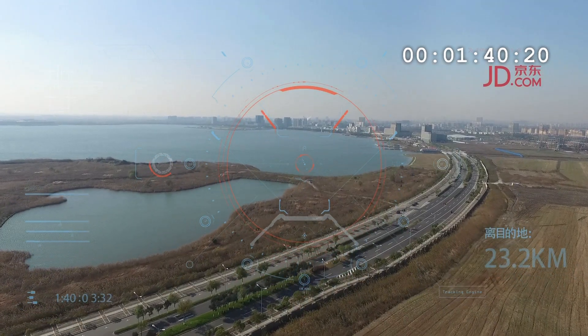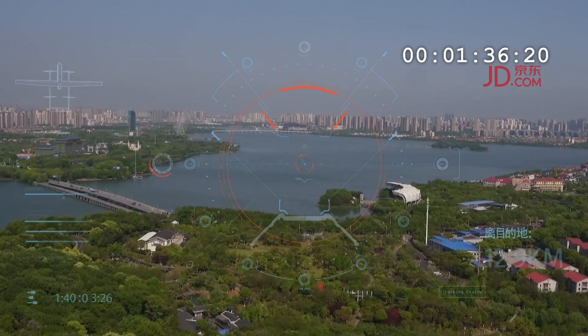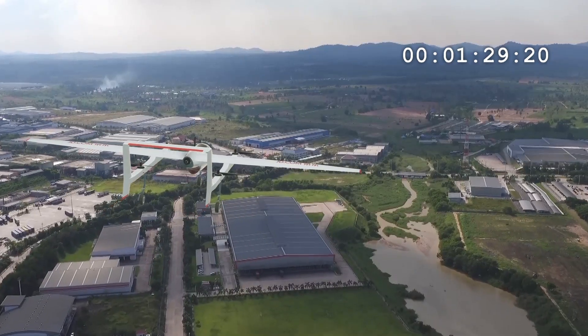But even if drones were allowed to fly anywhere — and they won't be — it would still be tricky to deliver something in just four minutes. That's JD's record, so how did they manage it?